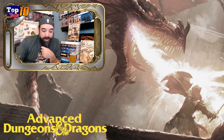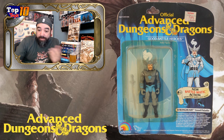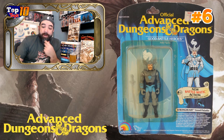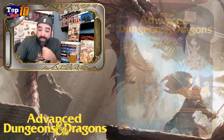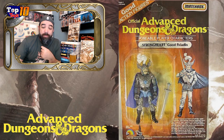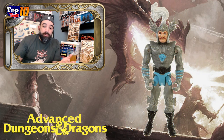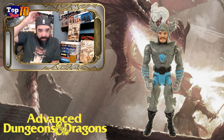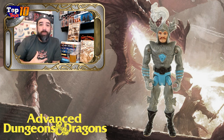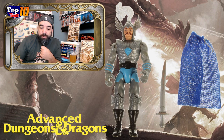Our number six is a Battlematic figure — Strongheart. This is averaging about $190, and I think this is the only one that sold at that price. The regular figure is only about $75 for the basic carded version, but the Battlematic sold for a premium at about $190. This is a traditional-looking knight — he's got the winged helmet with a plume coming out of the top, silver armor, a little blue, obvious hero look, and a pretty cool sword. Strongheart is our number six.